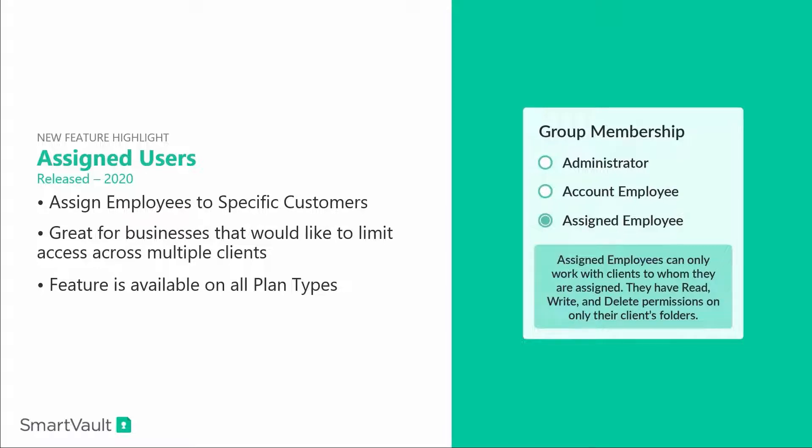The Assigned User feature allows you to assign employees to specific users. It's great for businesses that would like to limit access across multiple clients. And the great thing about it — this feature is available on all plan types.